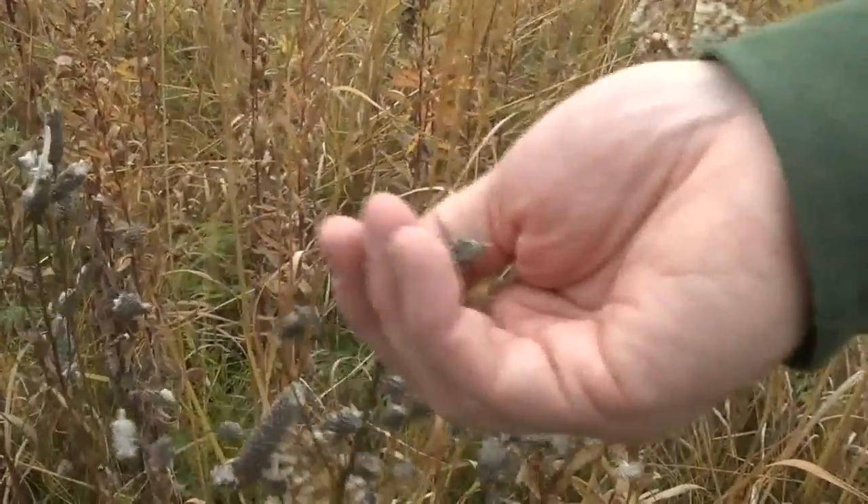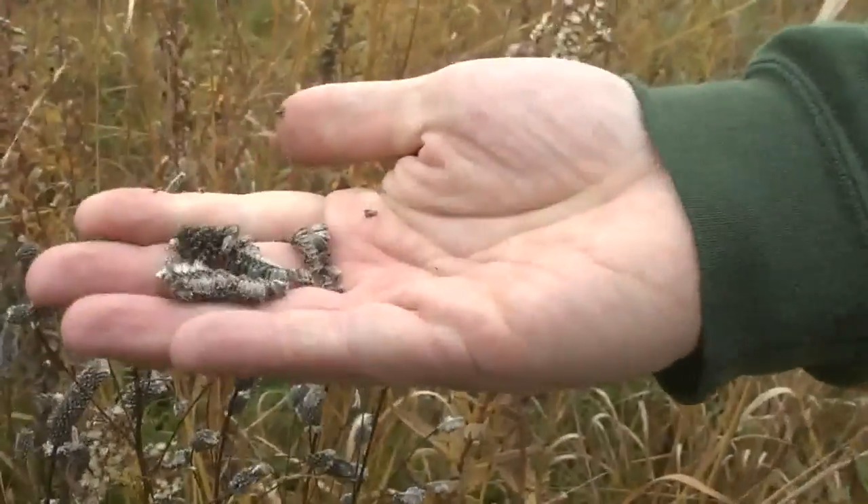Most of what you see behind me is a type of grass called Indian grass, and that reproduces really well. It's got a lot of seeds. The birds don't really hit it too hard, and if they do, there's still enough seed to really propagate it.